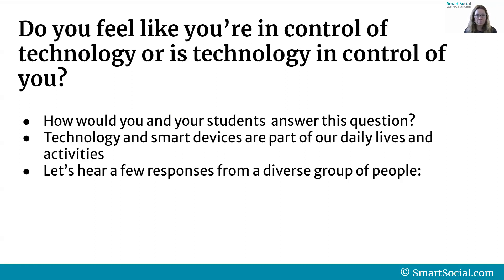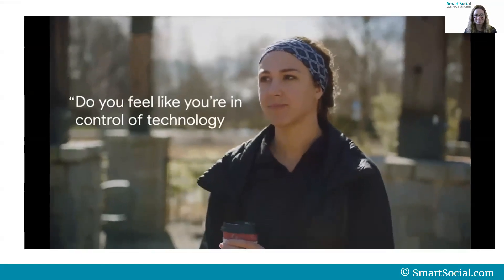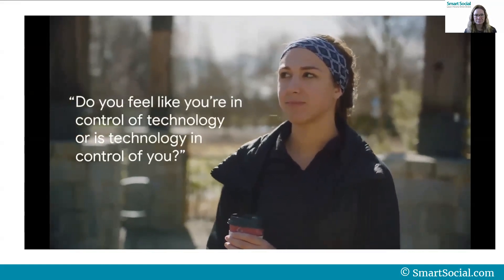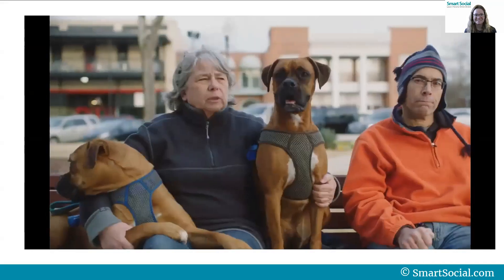Technology and smart devices are part of our daily lives and activities. Let's hear a few responses from a pretty diverse group of people about this question. Do you feel like you're in control of technology, or is technology in control of you? — Oh, it's definitely more control.